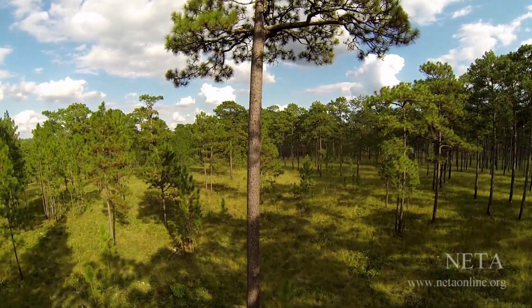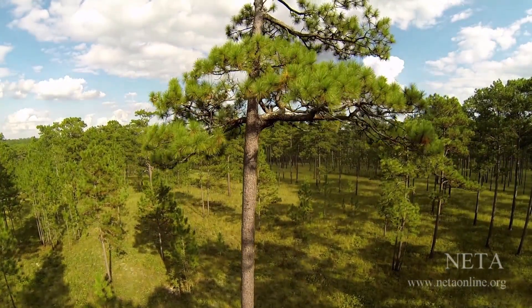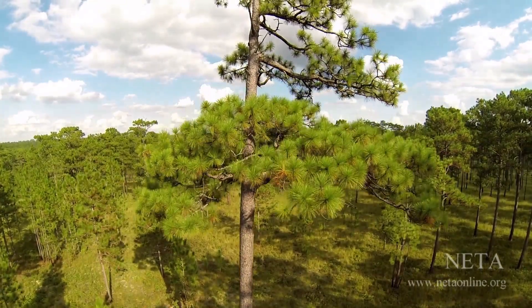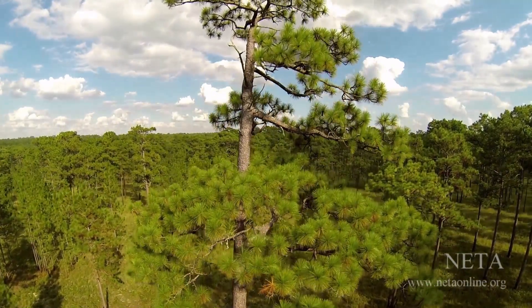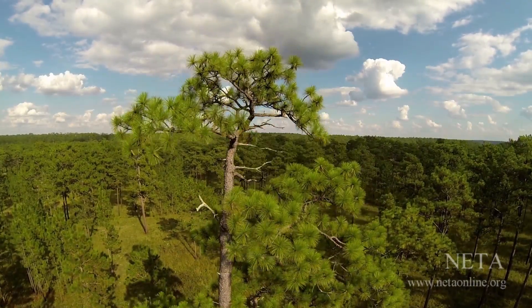Heart pine is the hard, resinous inner pine of old-growth longleaf pine trees. The local folks called it heart pine. And I take it to be like the heart of our homeland, the heart of us.